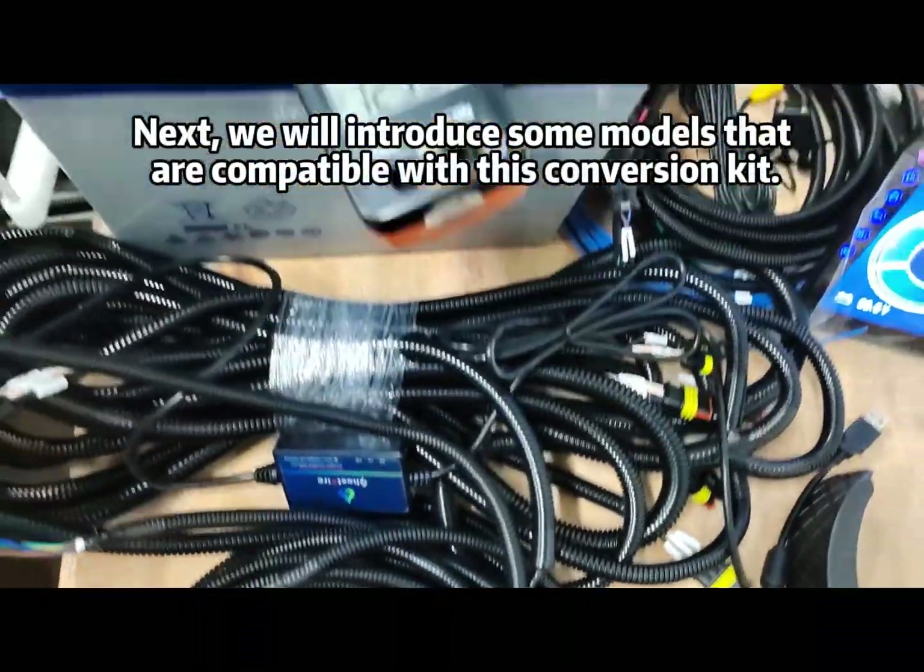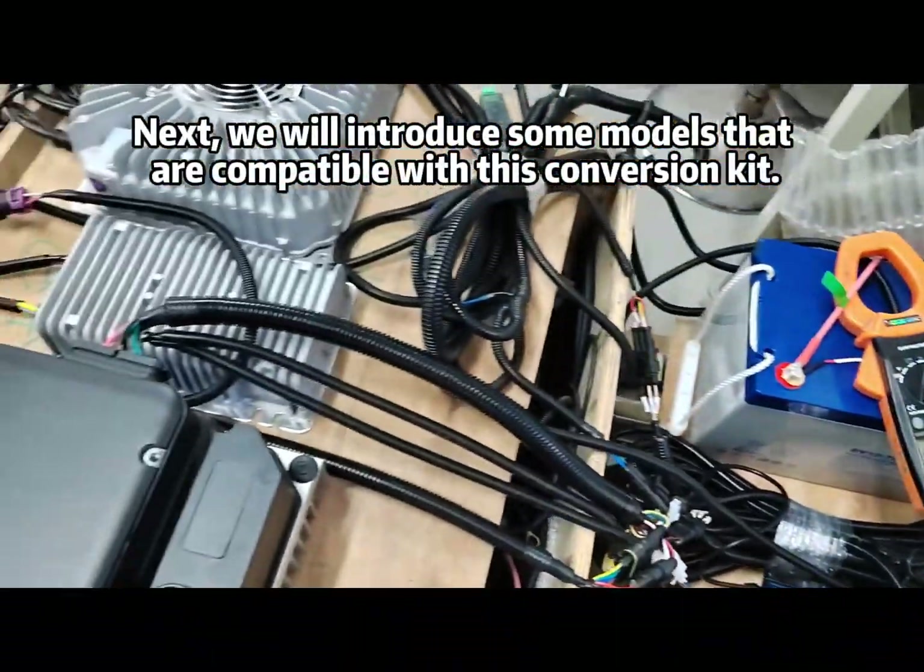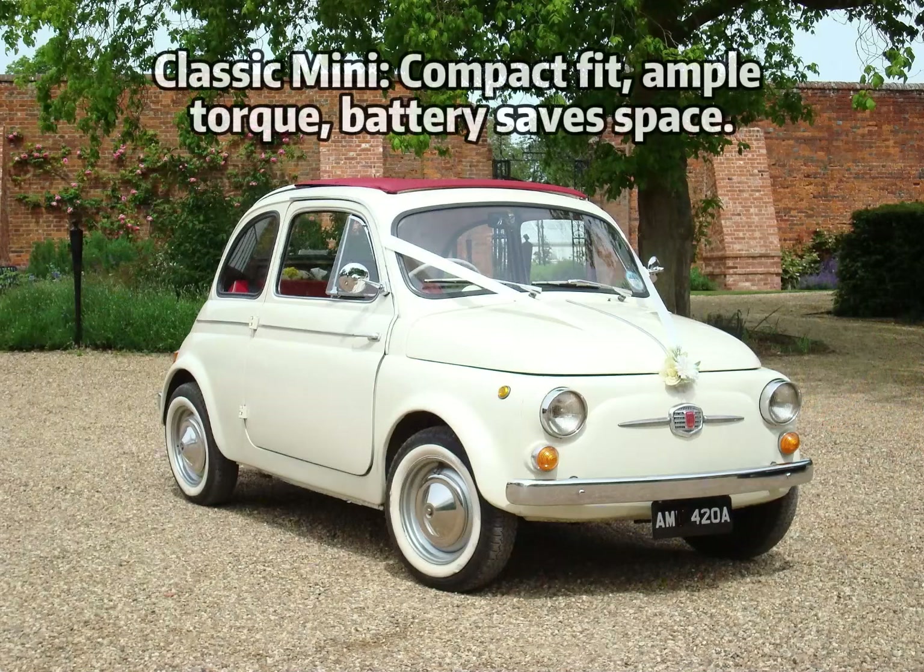Next, we will introduce some models that are compatible with this conversion kit, starting with the Classic Mini.